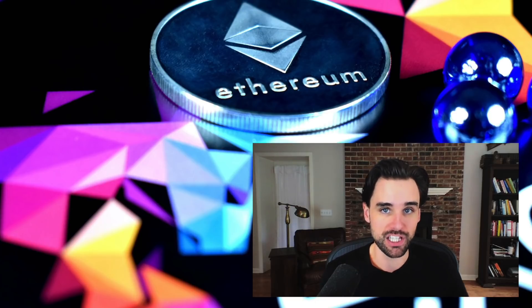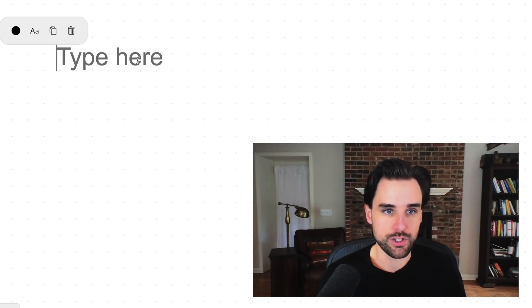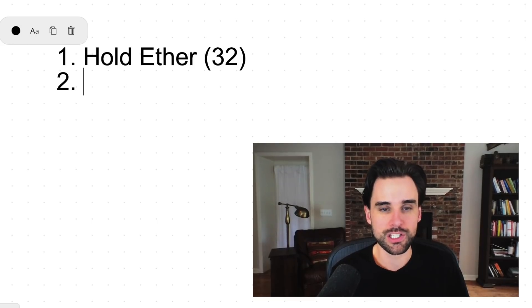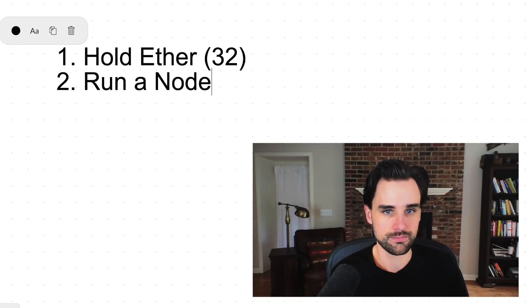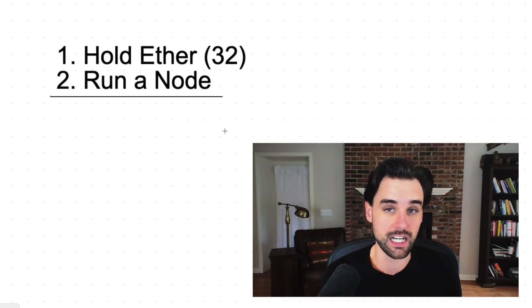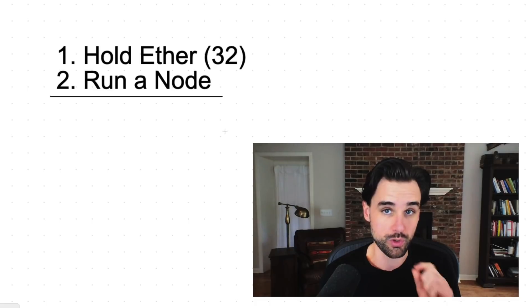One of the big reasons this opportunity is so cool is because you have a huge leg up as a blockchain developer. You need two things in order to do this: first, you need to hold 32 Ether, but you also need to run a node. Running an Ethereum node requires technical skills, but that's exactly what I teach on this channel. If you're already a developer, you'll have a huge leg up. And if you're not a developer yet, don't worry — you could learn enough just to do this. I'm a huge fan of purpose-driven learning because it gets you excited and you only learn what you need to in order to accomplish your goal.